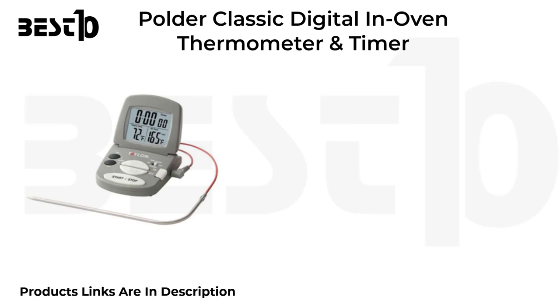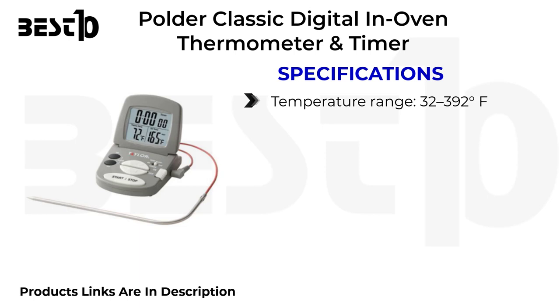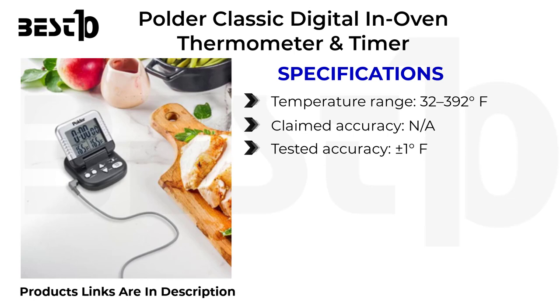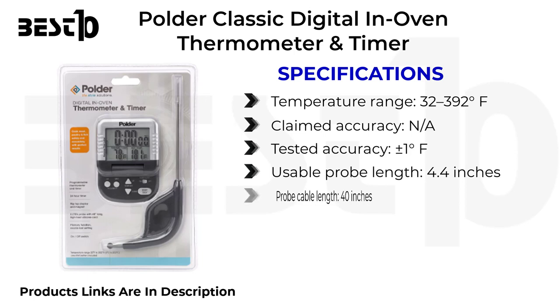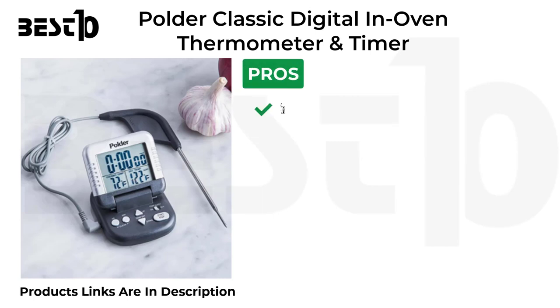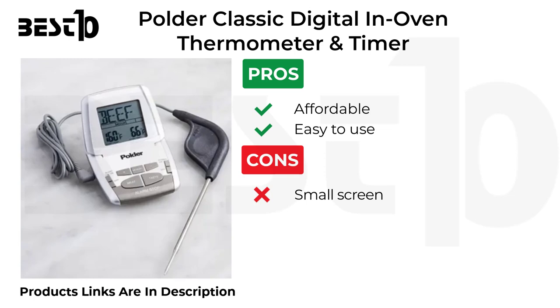Holder Classic digital in-oven thermometer and timer specifications: temperature range 32 to 392 degrees, up to 500 degrees Fahrenheit, accuracy plus or minus 1 degree Fahrenheit, usable probe length 4.4 inches, probe cable length 40 inches, number of probes 1. Pros: affordable, easy to use. Cons: small screen, difficult to access on/off switch.